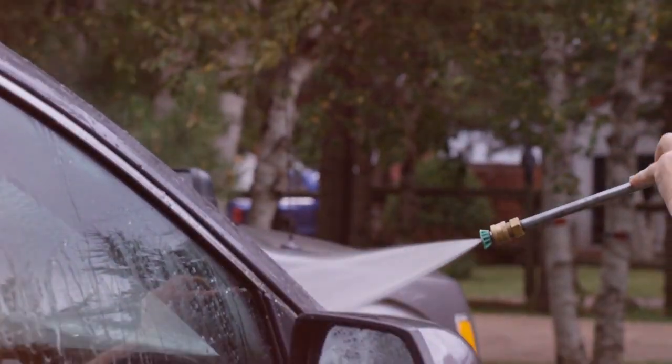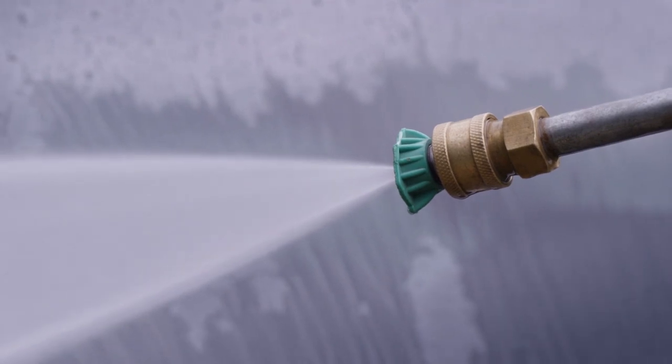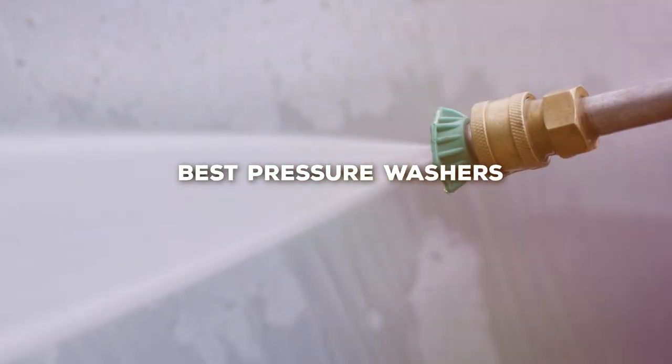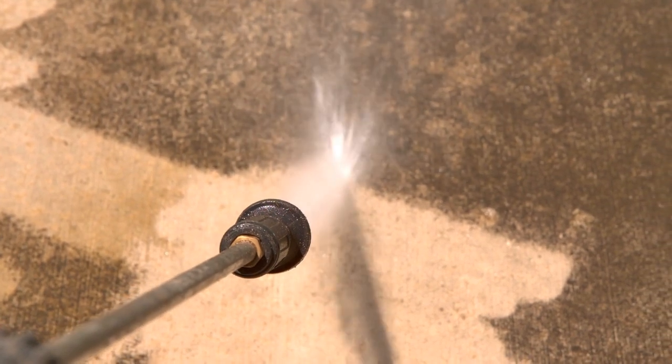Welcome back to our channel. Today, we've got an exciting lineup for you as we dive into the world of outdoor cleaning. We'll be exploring the best pressure washers on the market, dissecting their features, and helping you make the right choice for your cleaning needs.